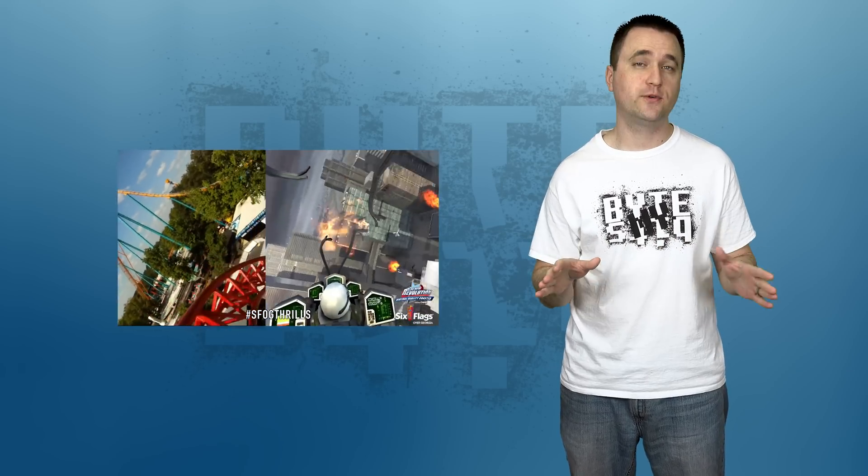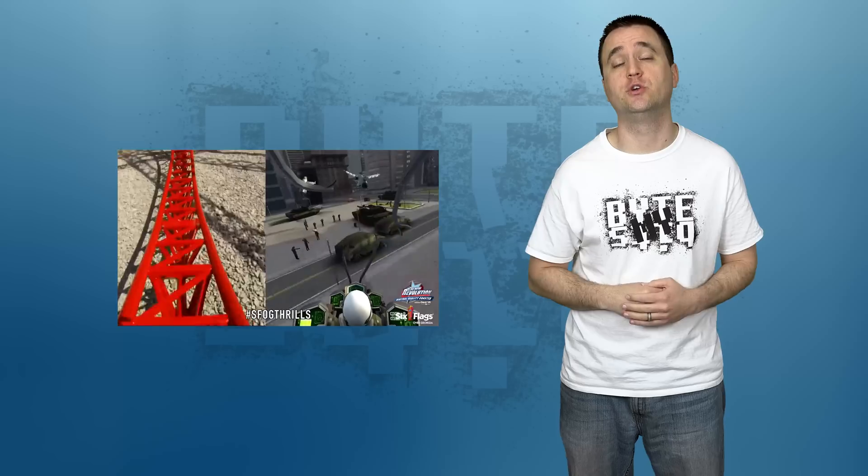If you want to, you can watch a video showcasing the VR roller coaster through the link in the description. The graphics look like they're straight out of PlayStation 2, but the concept is still pretty interesting.